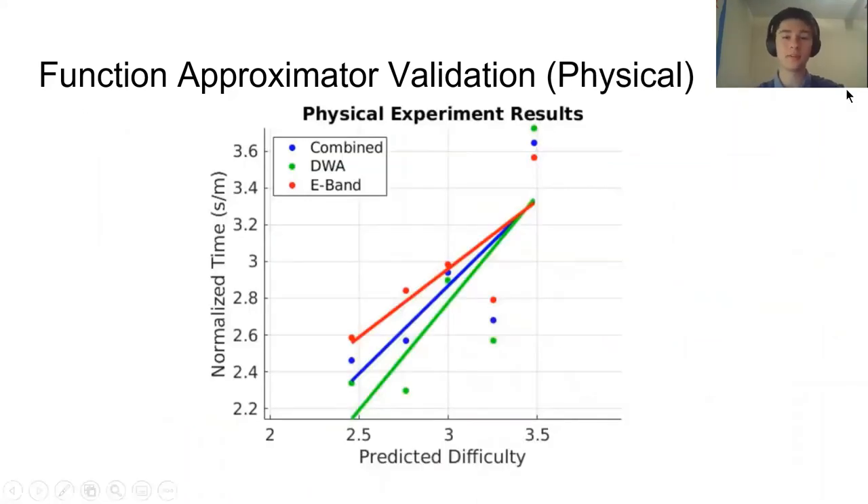To validate our function approximator in physical trials, we get the following results. The predicted difficulty and actual difficulty in normalized average traversal time are still very closely correlated. Again, the slope of the red line (E-band) is less steep than that of DWA (green), which again shows that DWA is more sensitive to increased difficulty — something we also observed in simulation.